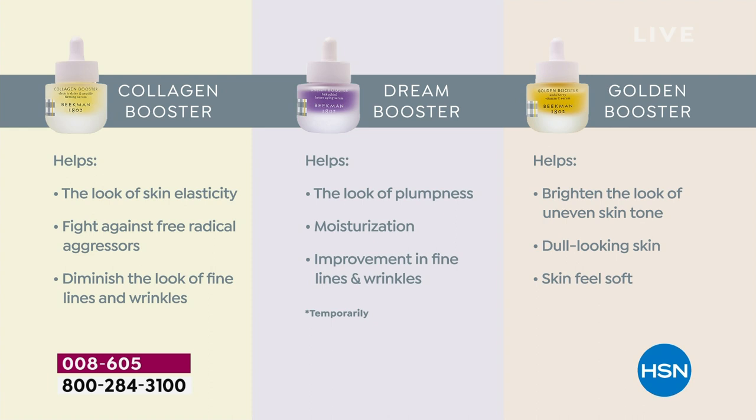The Collagen Booster helps with elasticity, bounce, and juiciness to the skin. It fights against radical aggressors and diminishes lines and wrinkles - we're legally allowed to say this. The Dream Booster helps at night with that plant-based retinol, that Bakuchiol oil. Moisturization goes up and lines and wrinkles improve. With the Golden Booster, this is your brightener for dull-looking, uneven skin.